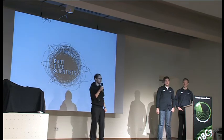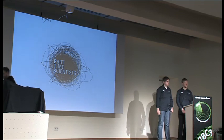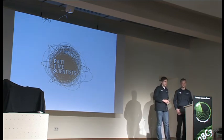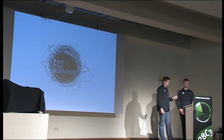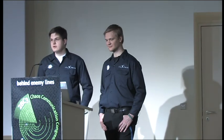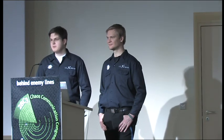Please give a warm applause to Carsten and Robert. Hello everyone. As I already said, I'm Robert Boehmer, team leader of the Part-Time Scientists, and this is my colleague Carsten Becker, leader of the electronics group in our team. Today I want to show you a little bit about the struggles and achievements we had this year, and we've got some cool topics coming up and some mind-blowing revelations in the end.